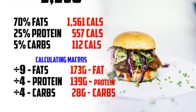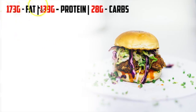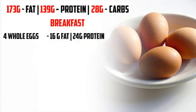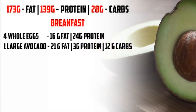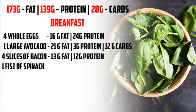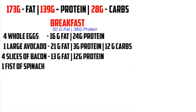That gives us these macros: 173 grams of fat, 139 grams of protein, and 28 grams of carbs. Just plug your numbers in. So I know that I'm starting off with 173 grams of fat, 139 protein, 28 carbs. For breakfast, I'm going to have four whole eggs — 16 grams of fat, 24 grams of protein — one large avocado: 21 grams of fat, 3 grams of protein, 12 grams of carbs — four slices of bacon: 13 grams of fat, 12 grams of protein — and one fist of spinach, which we're really not going to count because that's mostly there just for vitamins and minerals. The total for breakfast is going to be 50 grams of fat and 39 grams of protein.